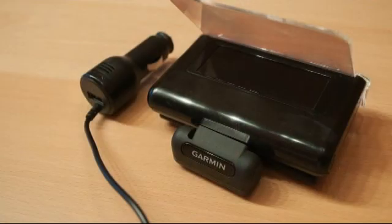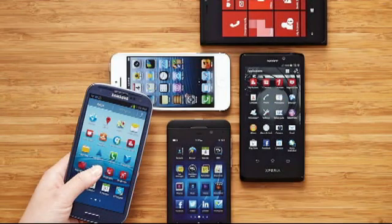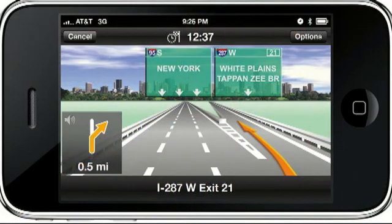Such a product may well have just come onto the market, but it may not be quite as spiffy as initially thought. Let's talk about the product — it's the Garmin HUD, or heads-up display. It sits in the dashboard of your vehicle and connects wirelessly via Bluetooth to your iPhone, Android device, or Windows 8 smartphone. Currently it works with Garmin's Street Pilot or Navigon smartphone apps.